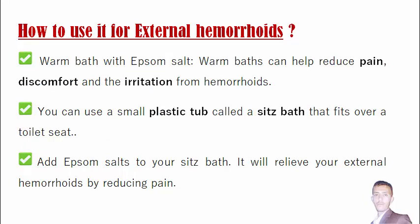How to use Epsom salt for external hemorrhoids: a warm bath with Epsom salt can help reduce pain, discomfort, and irritation of your external hemorrhoids. You can use a small plastic tub called a sitz bath that fits over a toilet seat. Add Epsom salt to your sitz bath and sit on it for 20 minutes a day after having your bowel movements. It will relieve your external hemorrhoid pain.